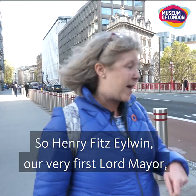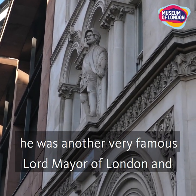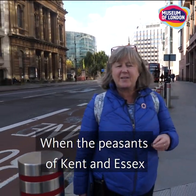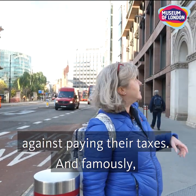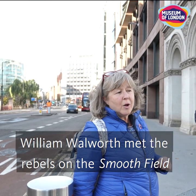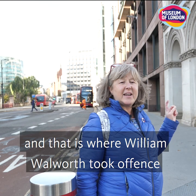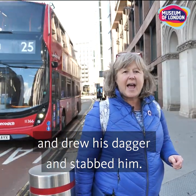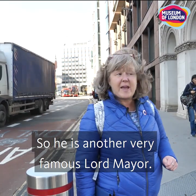So Henry Fitz Aylwyn, our very first Lord Mayor, and if we turn round and look up there you can see Sir William Walworth. He was another very famous Lord Mayor of London, serving in 1381 during the Peasants' Revolt, when the peasants of Kent and Essex rose up against the tyranny of the king and rebelled against paying their taxes. Famously, King Richard II the boy king and his Lord Mayor William Walworth met the rebels at Smithfield — where we have our meat market today — and that is where Walworth took offence at something the rebel leader Wat Tyler said, drew his dagger, and stabbed him. With that, the rebellion was essentially over.